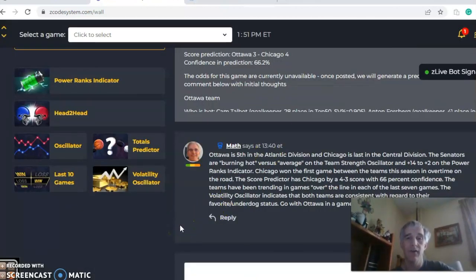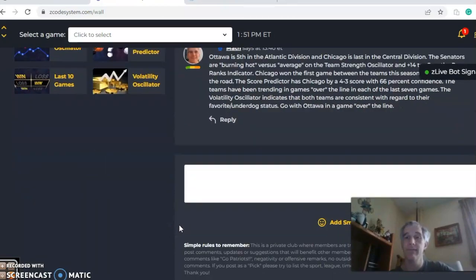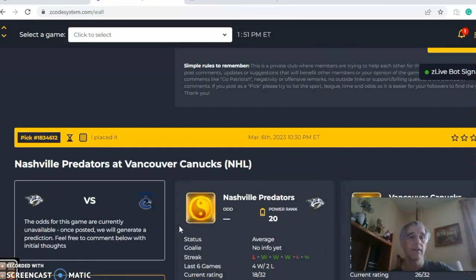This time, I think it's going to be Ottawa, and I like them in a game going over the line.